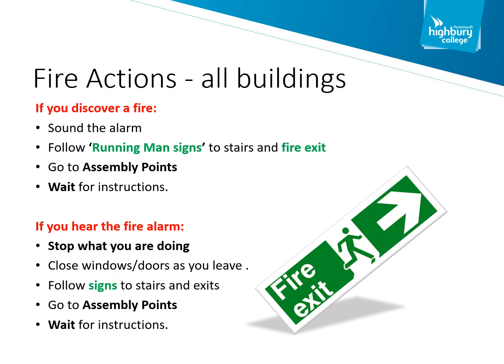The green fire exit sign will take you to the shortest route out of the building and to the final fire exit door. If the route is blocked for any reason, then we ask you to take an alternative route out of the building and look for more green fire exit signage. Once you exit the building, it's important that you go straight to the designated assembly point and wait for further instruction.